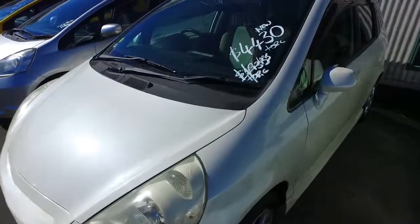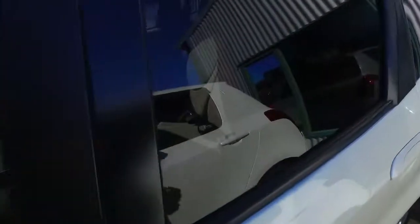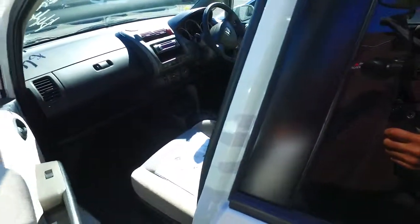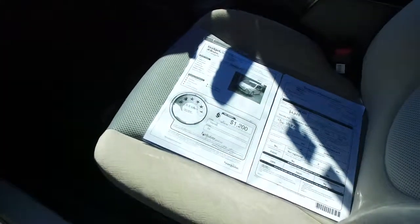We do lots of video walkthroughs for our customers so you can see the cars in a bit better detail than just pictures alone. This car is sitting at 94,000 kilometres, has a chain-driven IDSI engine, and has a 5.5 out of 6 fuel star rating — extremely economical and cheap to run.